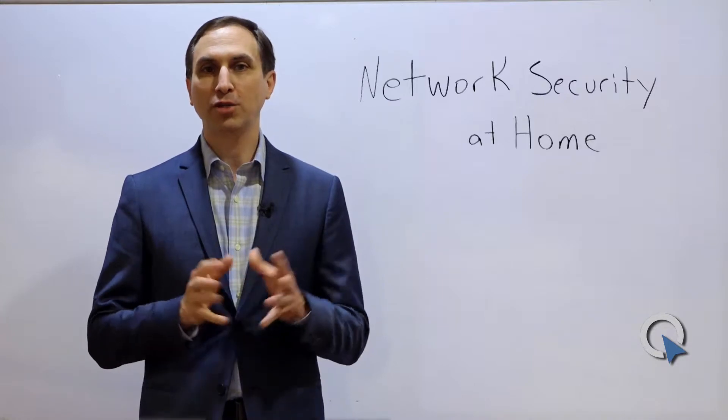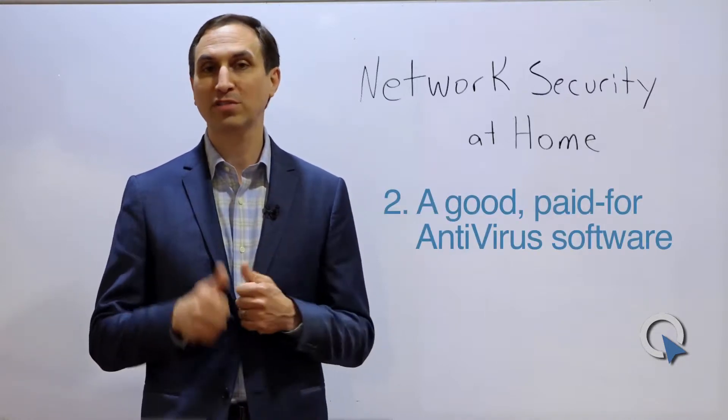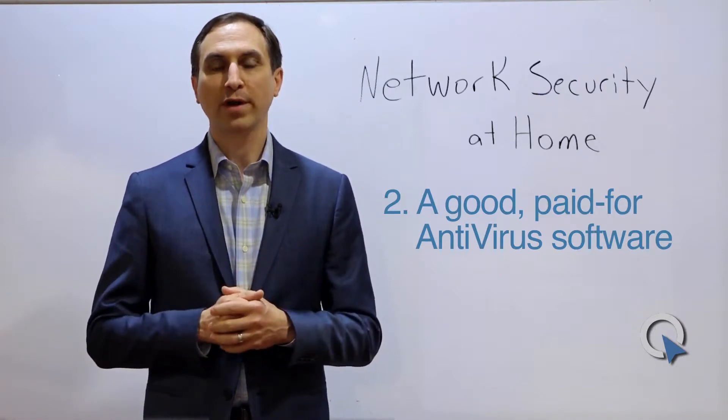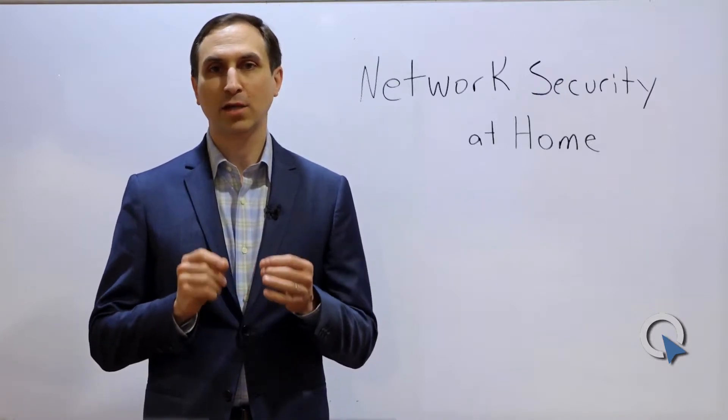The second thing you need on your network is a good antivirus software on every computer on your network. That includes Apple computers and Windows computers. The free software, quite frankly, is worth what you pay for it. Make sure you have a paid version of antivirus software that updates itself every day.